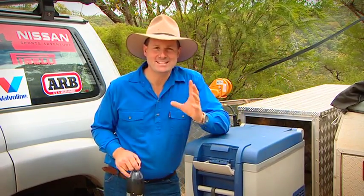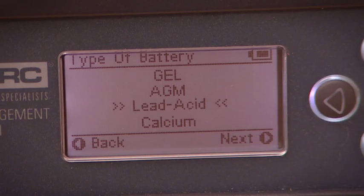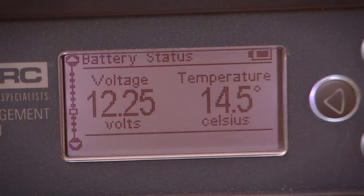The BMS unit lets you know exactly how much juice you've got left in your battery, and how much drain you've got on the battery at any single time. It even tells you what sort of battery you're using and what the temperature is inside that battery.